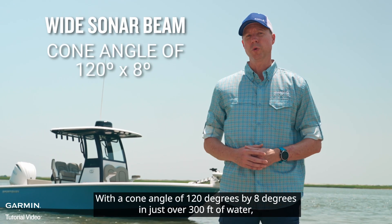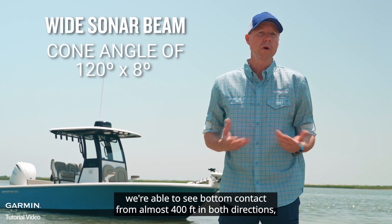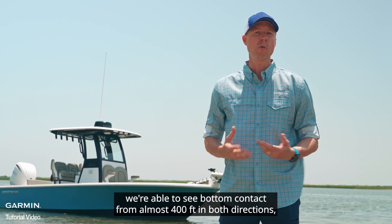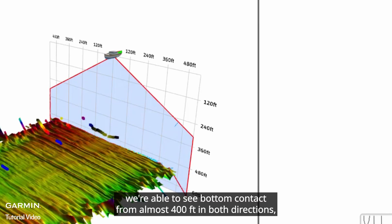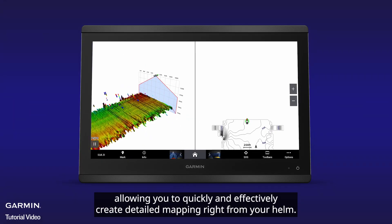With a cone angle of 120 degrees by 8 degrees, in just over 300 feet of water we're able to see bottom contact from almost 400 feet in both directions, allowing you to quickly and effectively create detailed mapping right from your helm.